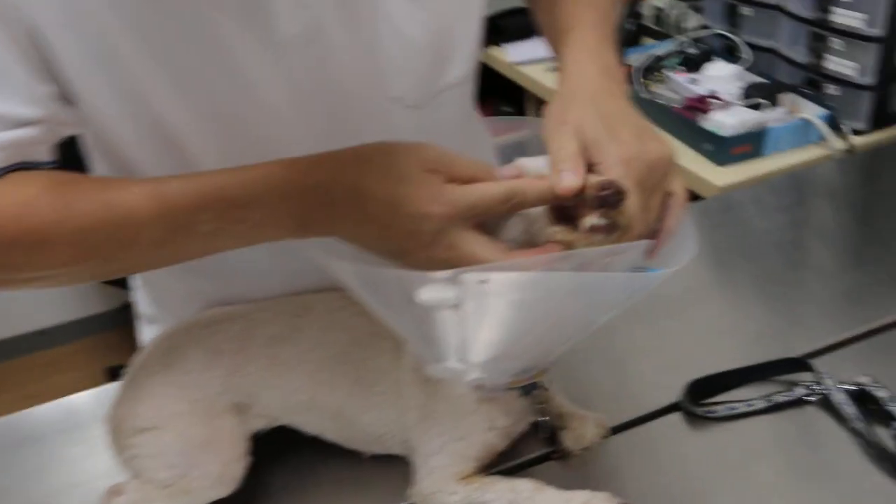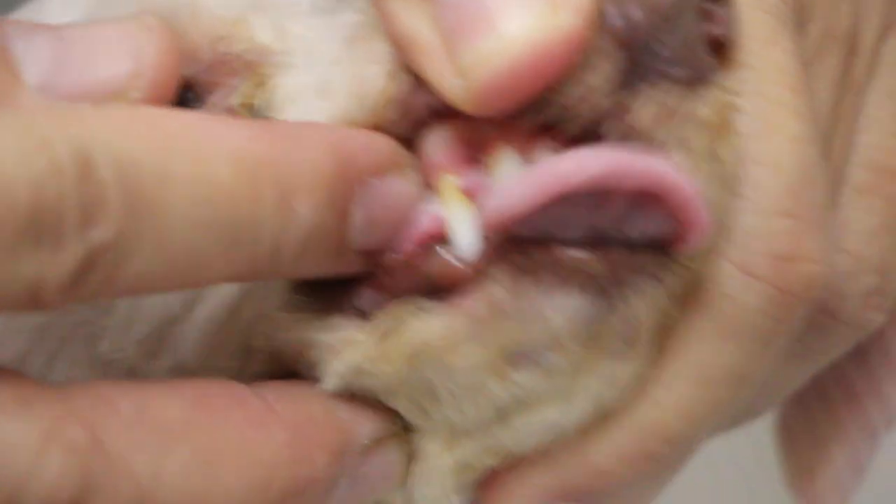We've taken a blood test now and checked the blood cells, liver, kidney, and general health. As you can see, the dog is really healthy — the membrane is pink and she's not dehydrated. The capillary refill time is less than one second, so overall the body condition score is good.